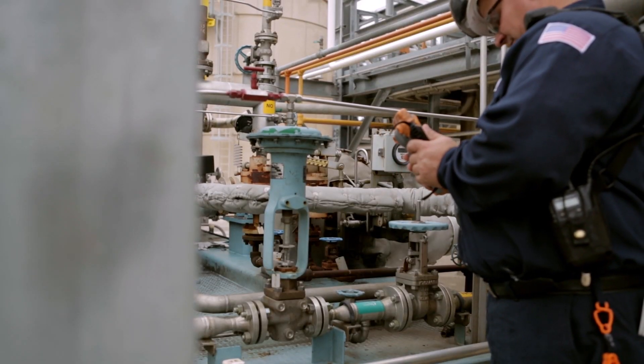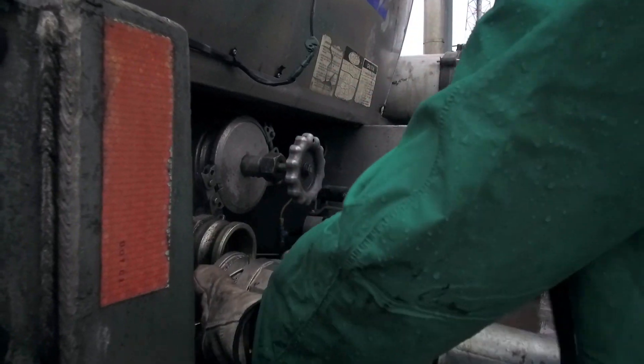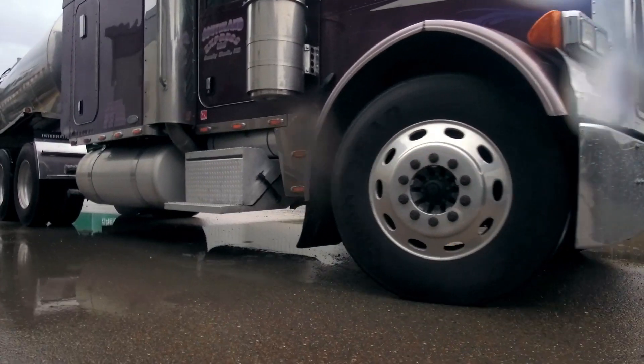It has a high cetane number, which is kind of like the octane for gasoline — it's what gives you the get-up-and-go. In the United States, diesel is a fuel used for transportation of goods: trucks, trucking, and commerce.